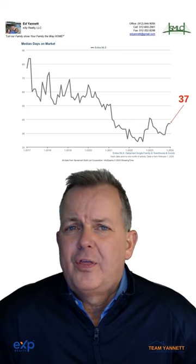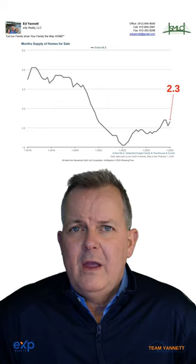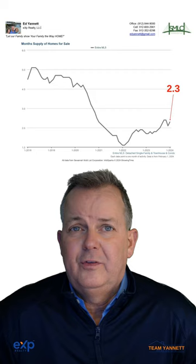Number eight are days on market. It took 37 days on average to sell a home in our area. Next is month supply. Month supply for homes for sale is 2.3 months of inventory. That is a very low number, which shows that we have a low inventory of homes to sell.